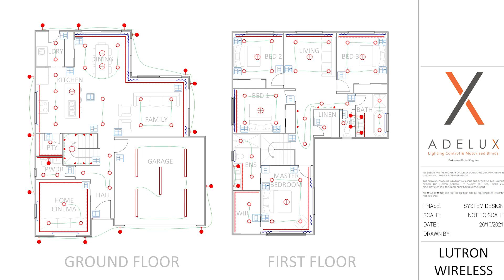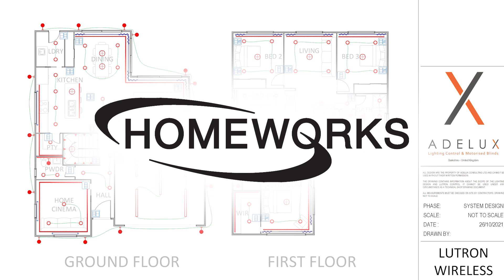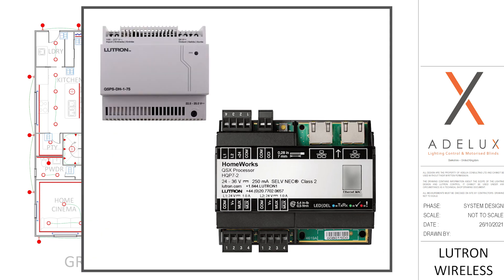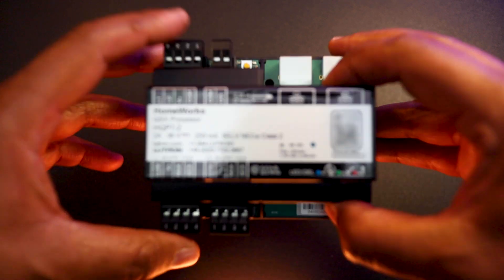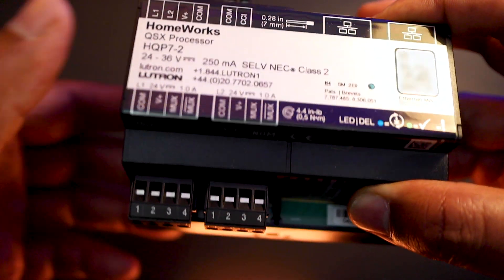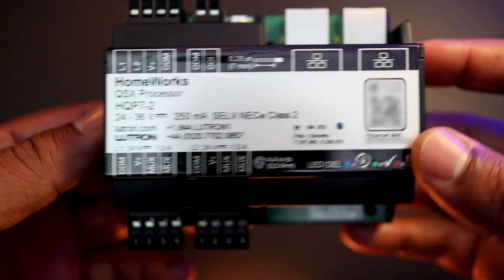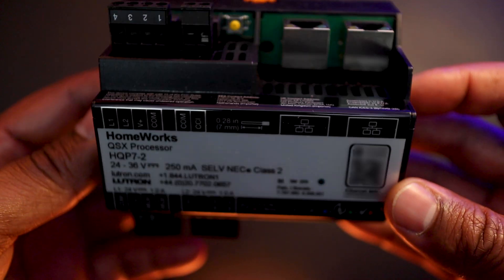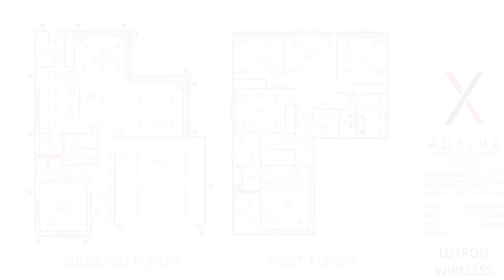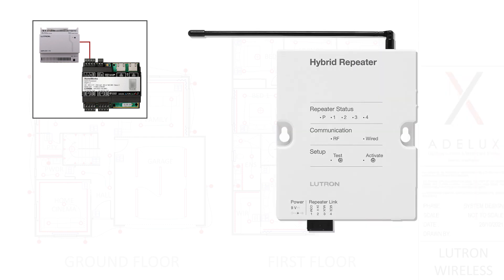Because of the total number of Lutron devices on that project, this will have to be a Lutron Homeworks system, which means we will need a Lutron Homeworks QSX processor together with its own power supply fitted inside a Lutron enclosure. Lutron Homeworks processors have two links that allow them to communicate with other Lutron devices, such as wired dimmer modules, keypads and blinds. And the great thing is that you can make those links also talk to Lutron wireless devices. To do so, on a specific link, you will have to add first a Lutron Hybrid System Repeater.